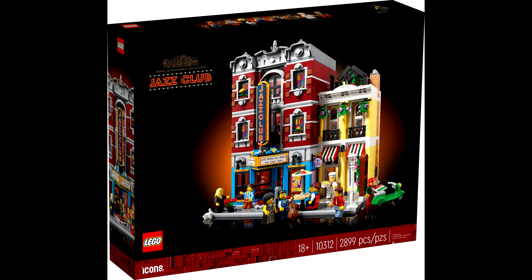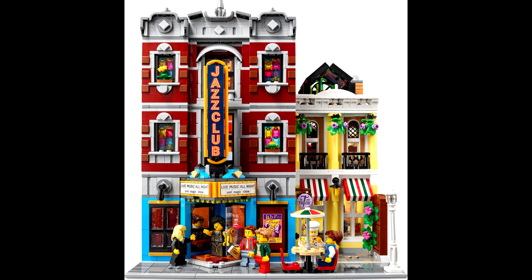To little fanfare, the 2023 Modular Building 10312 Jazz Club got formally announced on December 14th, with a lukewarm reception. In this brief overview, I go over some good and bad points of the set.